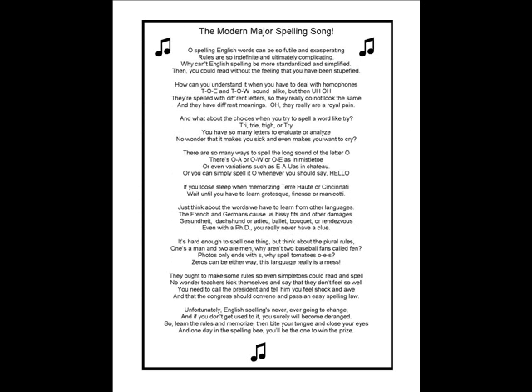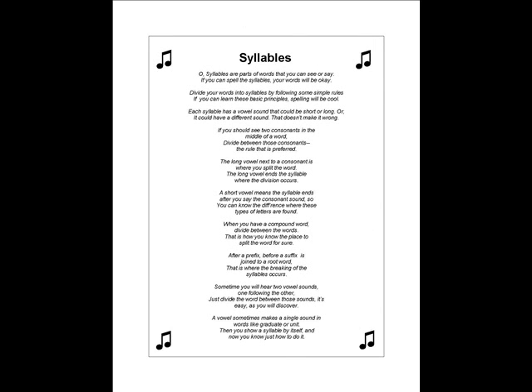Now let me take you on a tour of some of the music. The song you heard at the intro to this video is something we call the Modern Major Spelling Song, done to the music of Gilbert and Sullivan's very well-known musical, The Pirates of Penzance. The very next song you will hear is the Syllables Song, done to a popular march. It tells how to divide a word into its basic syllables. Take a listen.